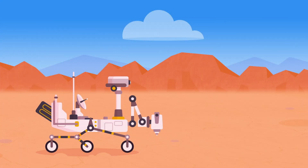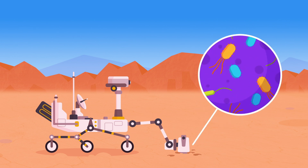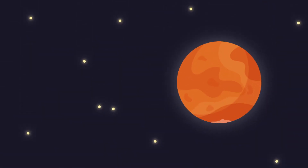Some parts of the Atacama Desert have not had any rain for over ten years. But even here, life manages to survive. Hidden in the dry soil live millions of tiny life forms called microbes. If the rover can find microbes here, it might be able to find them on Mars, too.